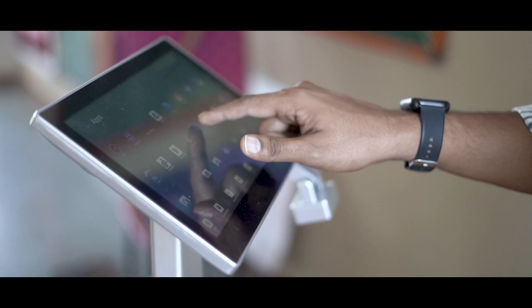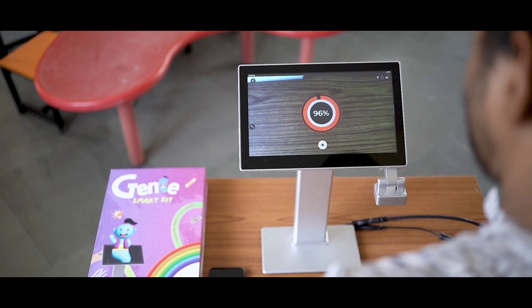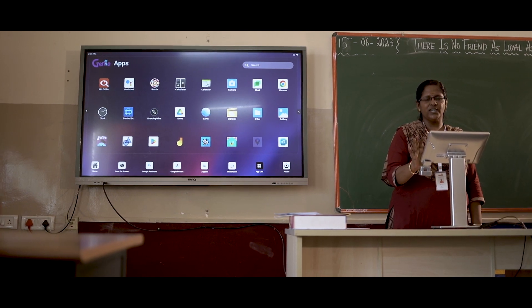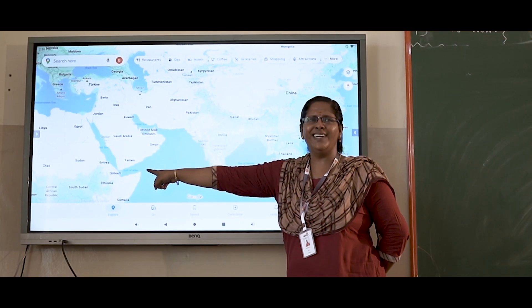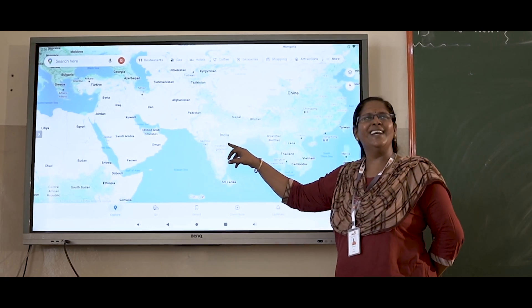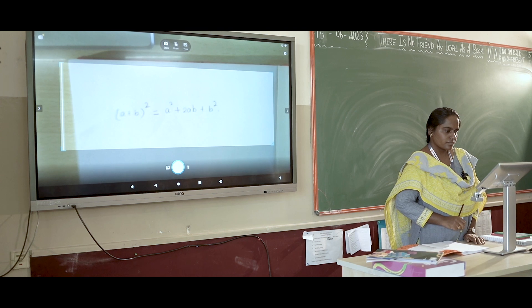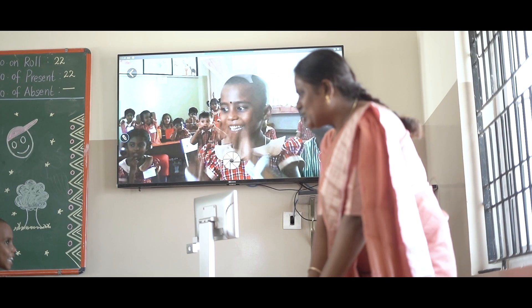Genie incorporates world-class technology and is Android compatible. Thus, the teacher may seamlessly use third-party Android apps in the classroom, making herself versatile. Teachers can download a plethora of Android apps that are available to enhance the experience in the classroom.